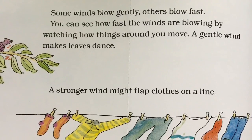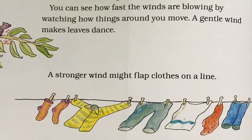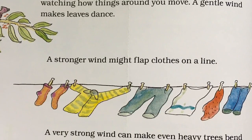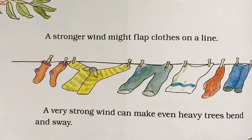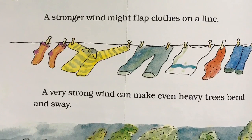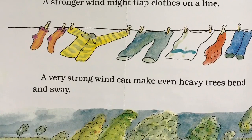Some winds blow gently. Others blow fast. You can see how fast winds are blowing by watching how things around you move. A gentle wind makes leaves dance. A stronger wind might flap clothes on a line. A very strong wind can make even heavy trees bend and sway.